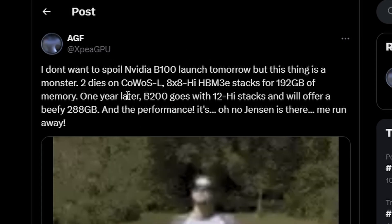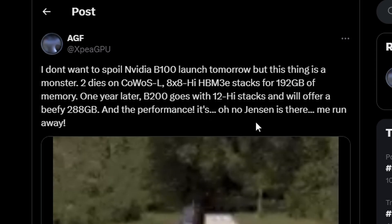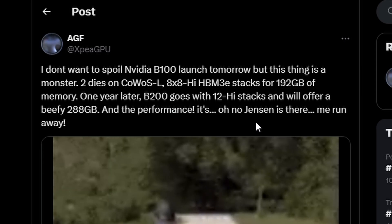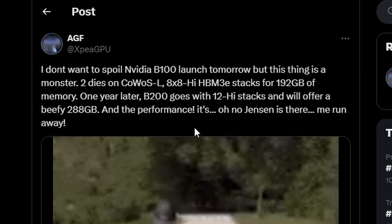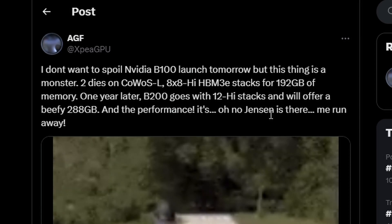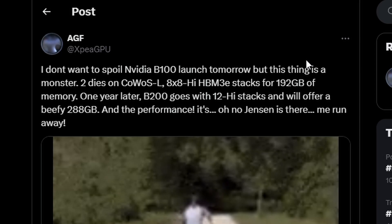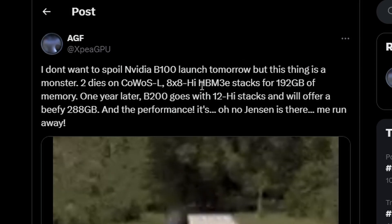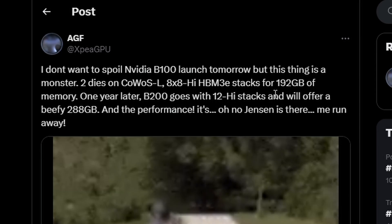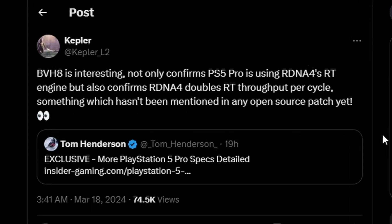The B100 will have 192GB of memory, which is a lot. This is the M100 successor for NVIDIA Blackwell. One year after B100 launches, we'll have the B200, which will have 12-high stacks and 288GB of memory. Performance details weren't shared, but 192GB and 288GB with HBM3E stacking suggest it's going to be an MCM GPU — pretty crazy stuff.